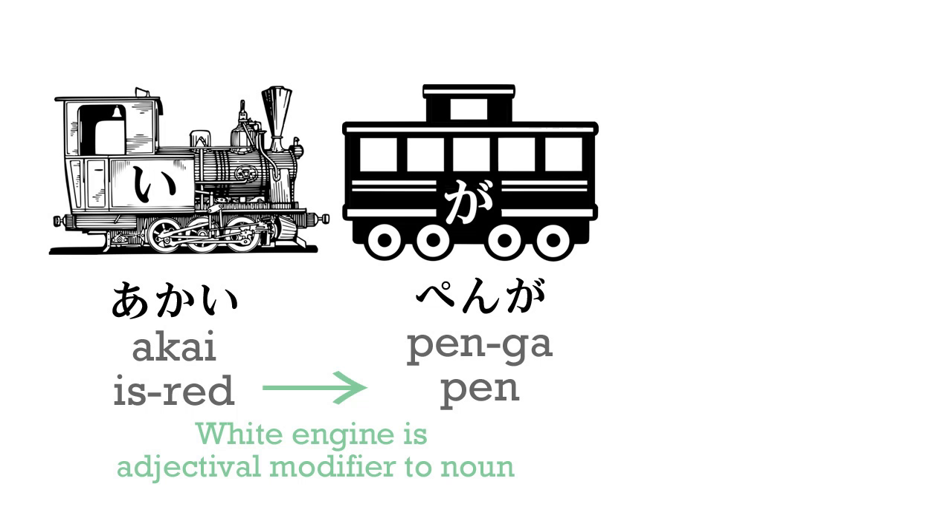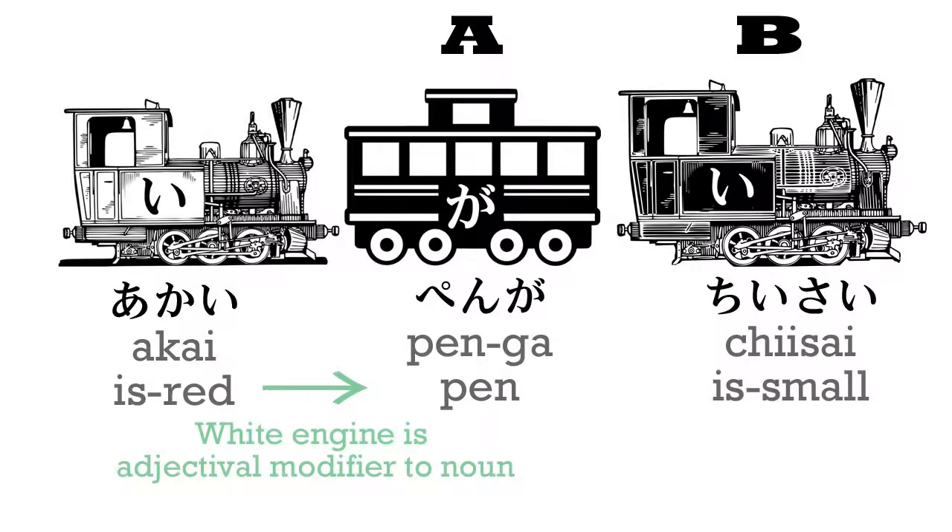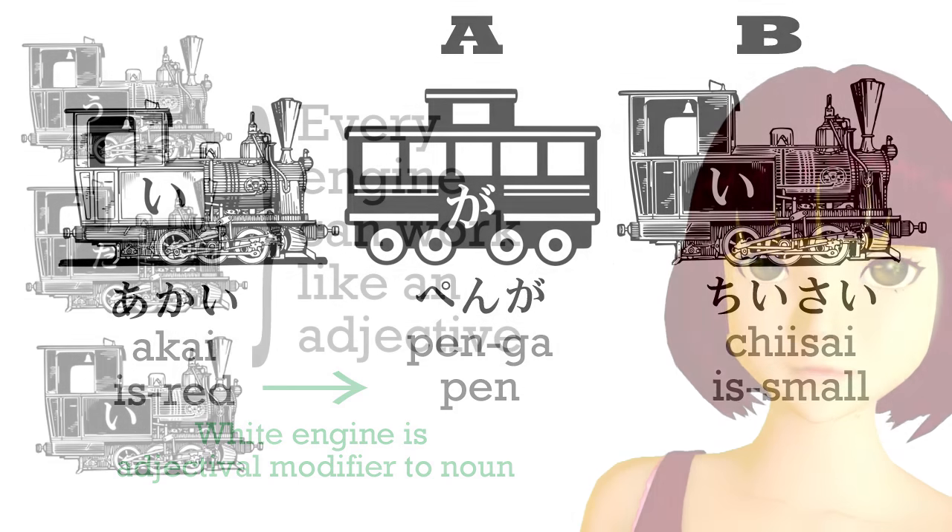So aka-i, once it becomes a white engine, is just telling us more about the main car of the sentence, which is pen. And if we want to make it into a full sentence, we have to have a new engine. So let's take chisai, which means is small. Aka-i-pen-ga chisai — the red pen is small. That's simple enough.